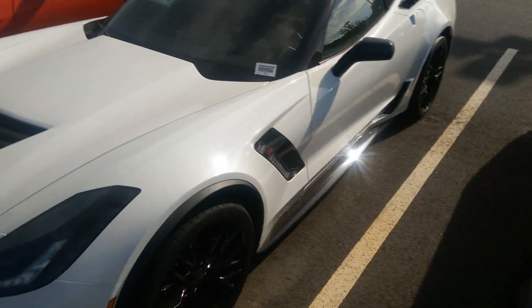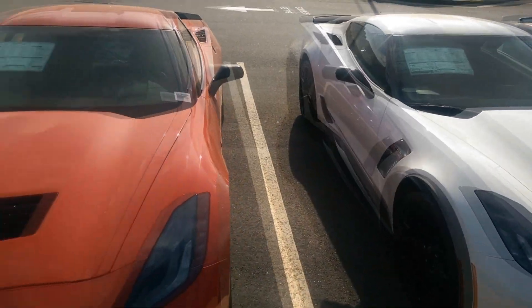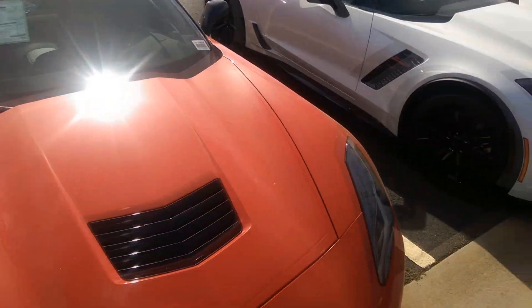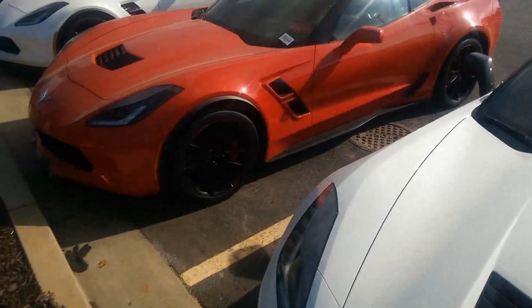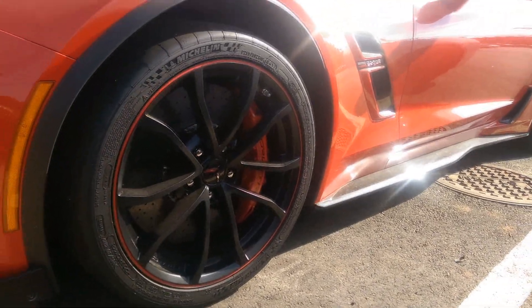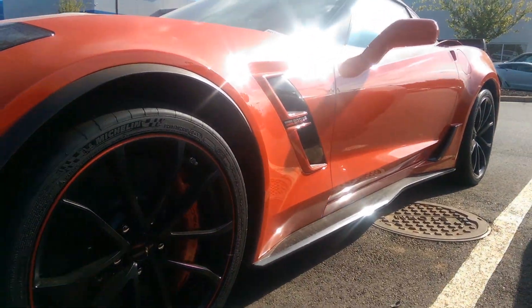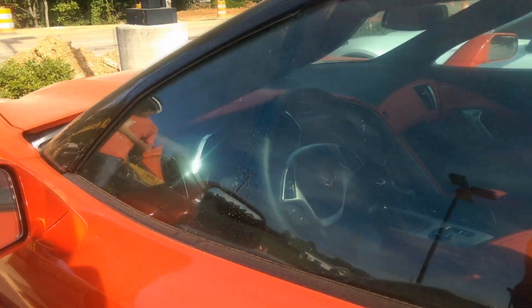I'd like a white one, kind of like this one with black wheels. When I went to the Corvette factory, they said white and red were the two best sellers. So here we've got white, red, white again, red again. I really like these wheels with the red stripe — it goes really nice with the black calipers. This one's got a red interior, so this one's the 3LT. You can see the red in the dash and the center console.